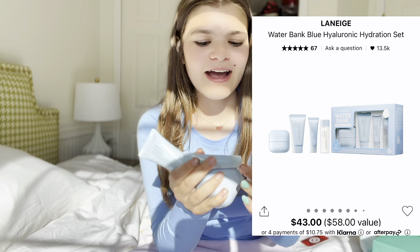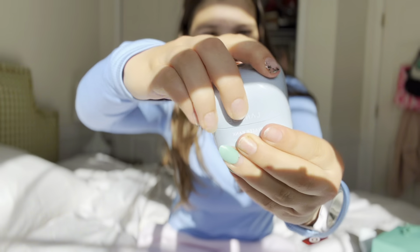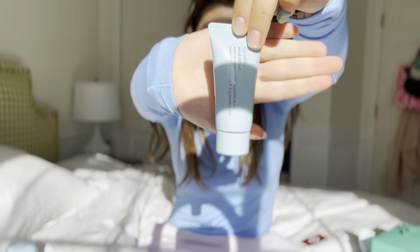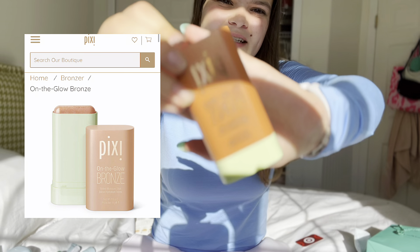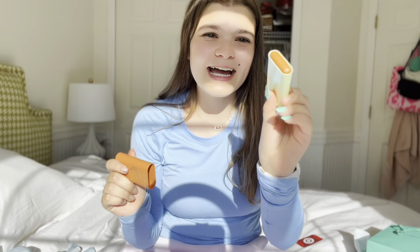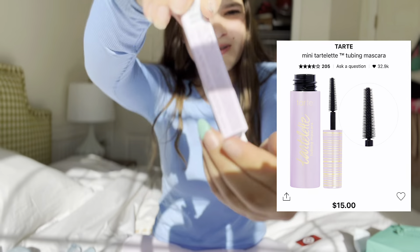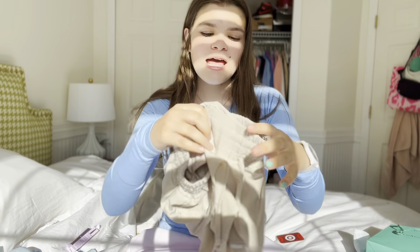First I'm going to start with beauty. From Sephora I got this kit — the packaging is so cute. It comes with the Laneige moisturizer, which I love, the face wash, a mini serum, and a mini toner. Next from Target I got this Pixie bronze stick — I love it so much. I also needed a restock of my Tarte mascara, so I got one. Look how gorgeous.